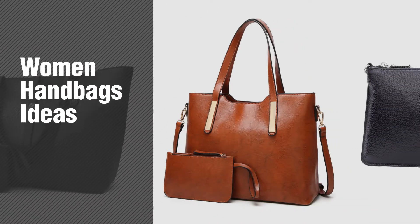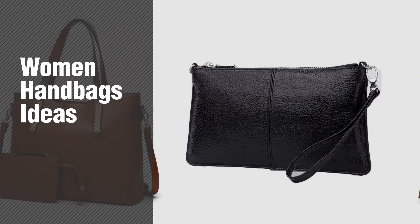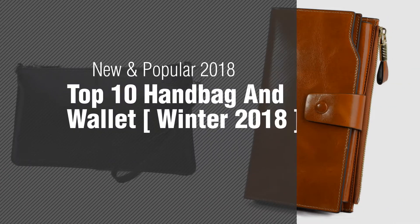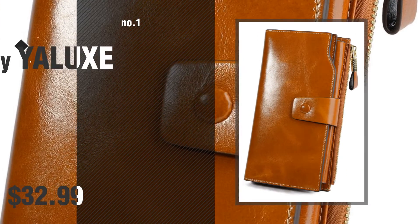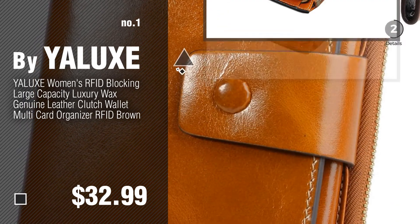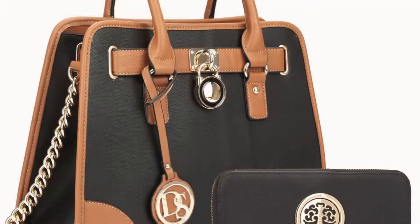If you're looking for women handbag ideas, here's a collection you've got to see — new and popular 2018 top 10 handbag and wallet, winter 2018. Number one: most popular, by YALUXE. Watch this video and choose your favorite. Number two: